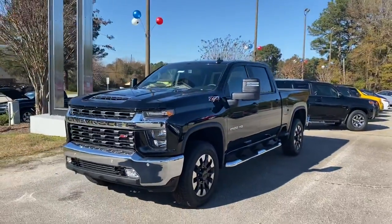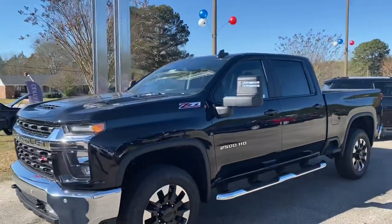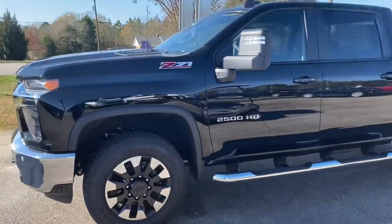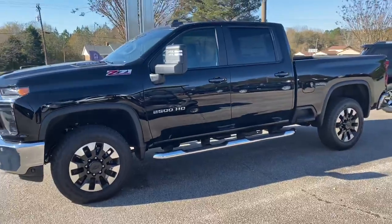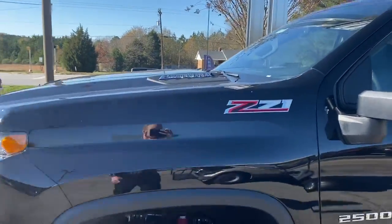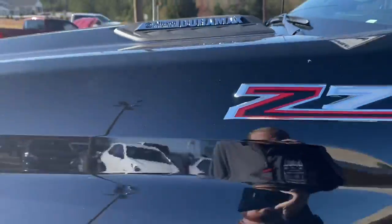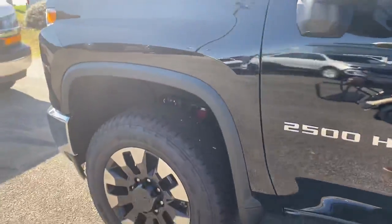Hey guys, Josh back with you again from Lancaster Motor Company. Today I'm gonna bring to you the 2020 Chevrolet Z71 Duramax 2500 HD. It is four wheel drive, it is your LT, and it does have your Allison transmission. Look at that beautiful Allison transmission and Duramax label there on your badging, and your Z71 badging.